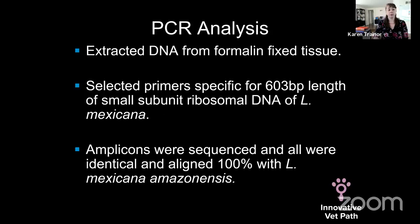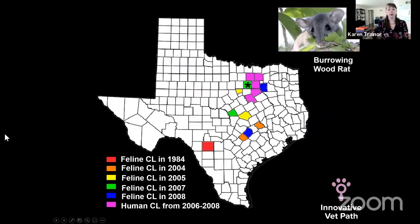PCR analysis on DNA extracted from formalin-fixed paraffin-embedded tissue showed 100% alignment with Leishmania mexicana amazonensis. A map shows how cases spread northward over time — starting in south Texas and reaching the Dallas-Fort Worth metro area by around 2008, approaching the Oklahoma border. The vector for this agent is the sandfly Lutzomyia, which is present in Texas, and the reservoir host is the burrowing woodrat. These organisms and their life cycle are present throughout Texas and possibly spreading into other states.